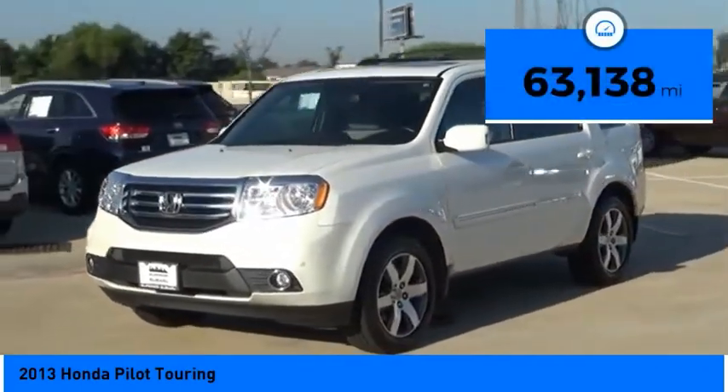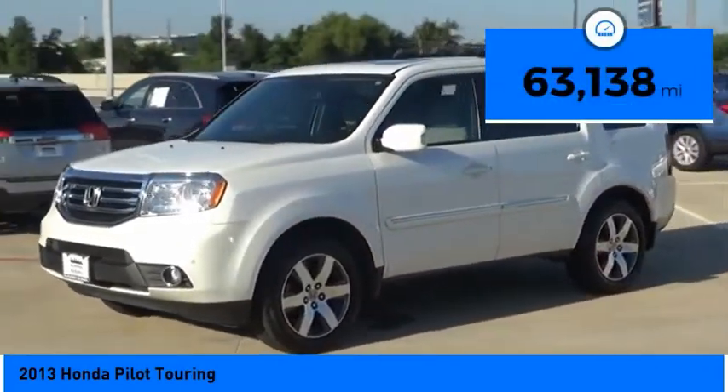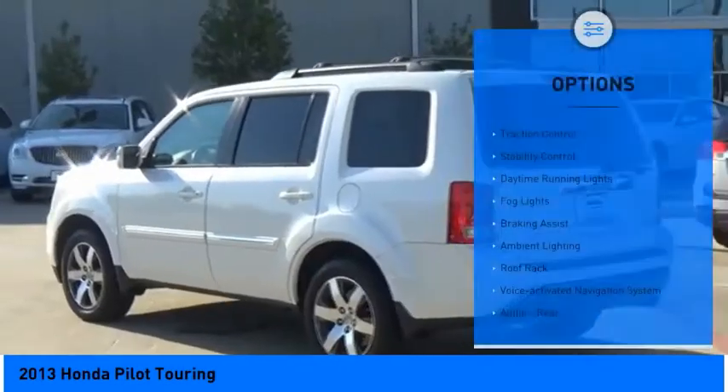This vehicle has less than 65,000 miles. Here are some of this vehicle's great options: Traction Control,